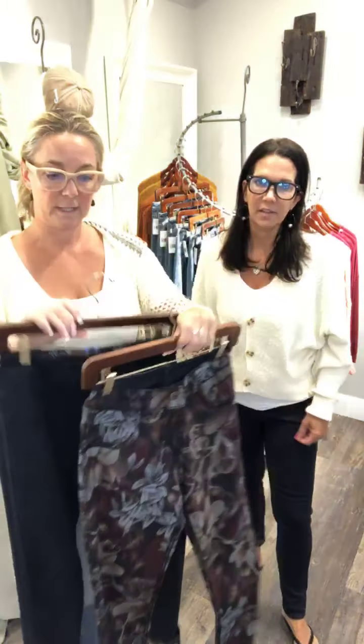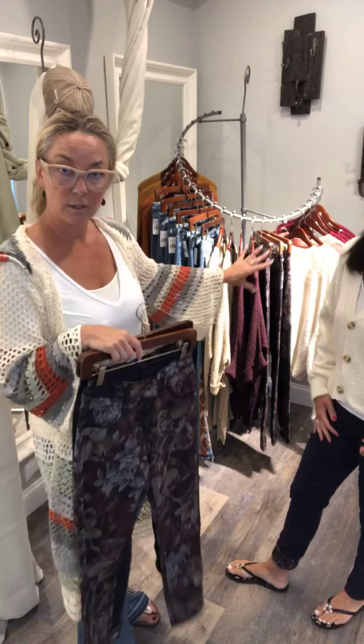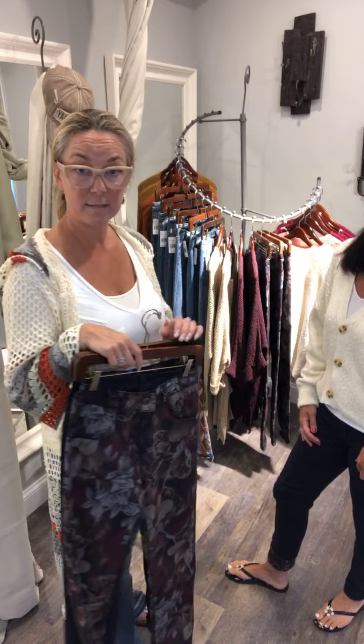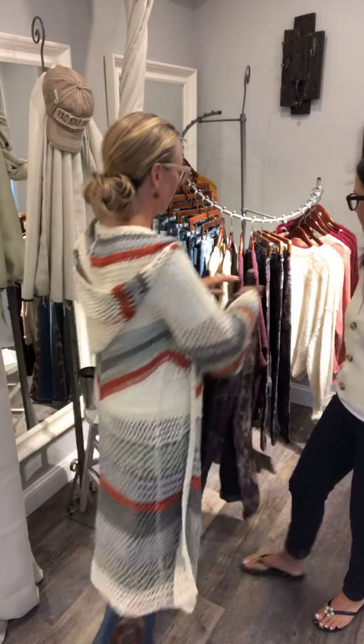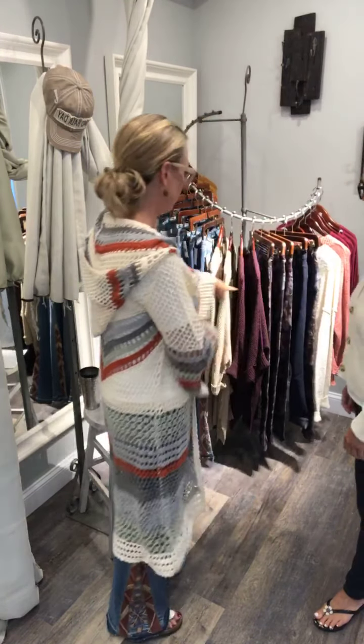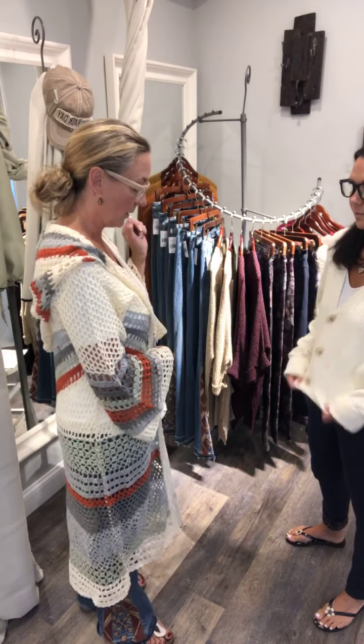For $96 you're basically getting two pairs of pants. Our whole theme today is putting together a new fall wardrobe really inexpensively — first off you're getting two for the price of one with these pants, and then adding in a few pieces, all color coordinating. These are so nice all together.